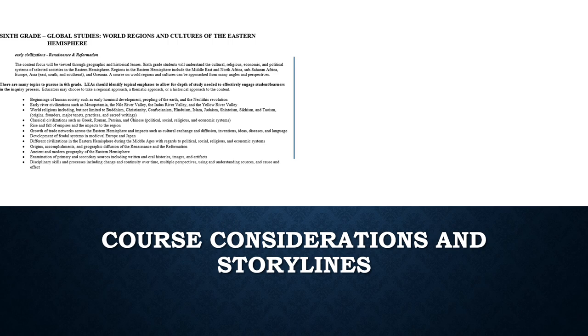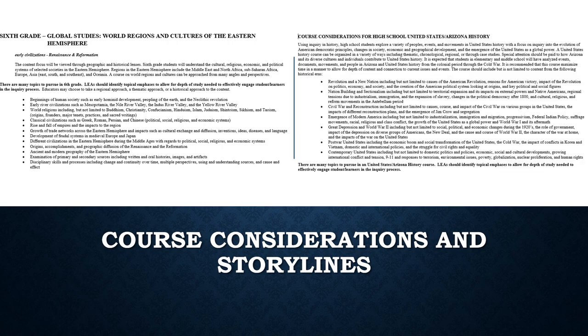Then for high school, there are the course considerations. Here is the example of the US-Arizona course considerations. These are the recommended topics to teach a full and robust US history course. It does not mean you have to teach every single part of the bullet — that is a decision for you and your district. Also note that while you do not have to teach a high school history course in the traditional chronological order, with the new standards there is flexibility to teach courses thematically through case studies or whichever way best suits your students.